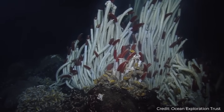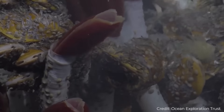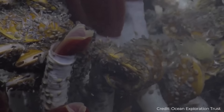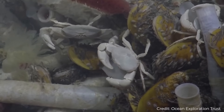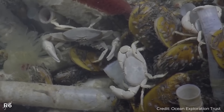The giant tube worms, for example, live symbiotically with these bacteria. The bacteria live inside the worm, allowing the worm to utilize the sugar molecules created. These weird-looking crabs also populate hydrothermal vent areas in massive numbers — they too survive directly off the sugars produced by the chemosynthetic bacteria growing in their bristles.